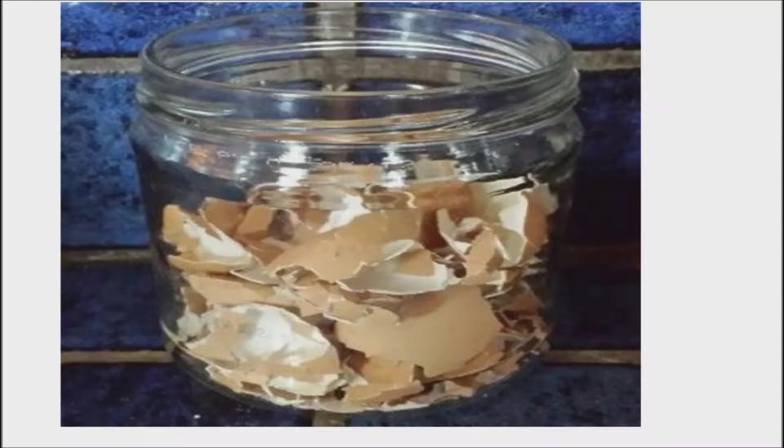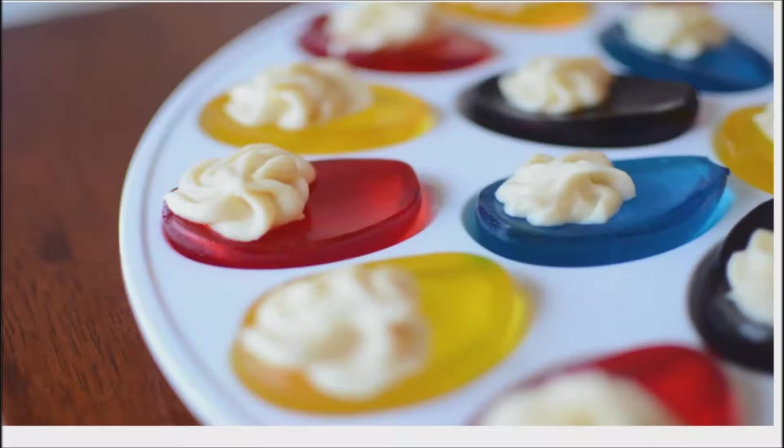Houseplant booster: add the shells to a container of water. Put in a cool, dark place overnight. The next day, water your houseplants with it.